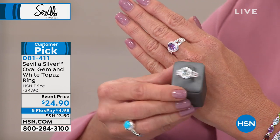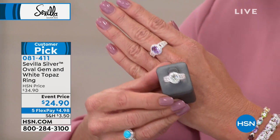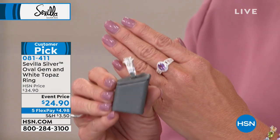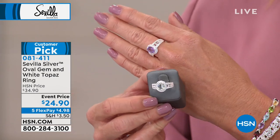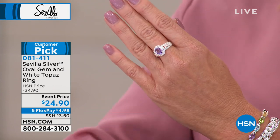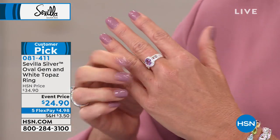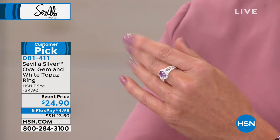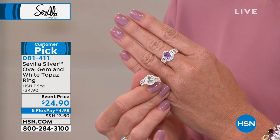Beautiful craftsmanship. To the average jeweler, it's a mystery how we are able to work directly with importers to bring you such beautiful gemstones in sterling silver at such an affordable price. That's because of our direct connection. At one point, HSN was the largest importer of gemstones in the world for retail, and I think we're quickly growing back to that status.